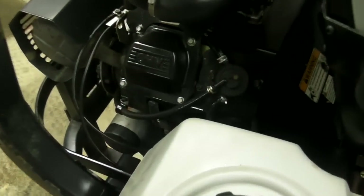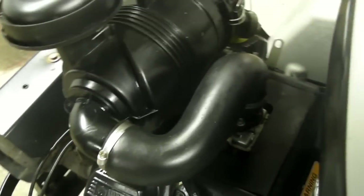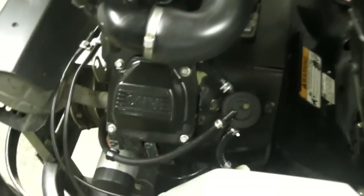It has a 23-horsepower Kohler Command engine with a heavy-duty Donaldson air filtration system. Everything operates well as far as the engine goes, as far as we've seen and operated it. The seat is new, as you can see here.